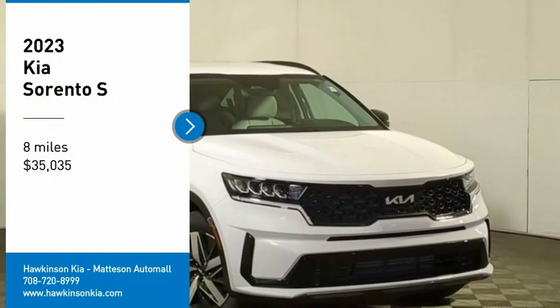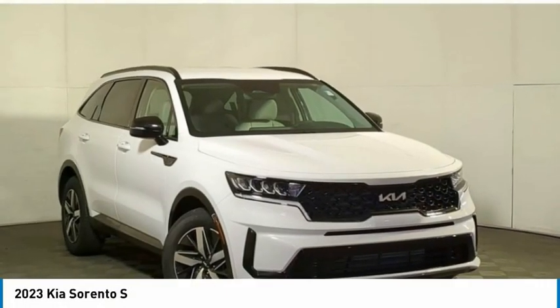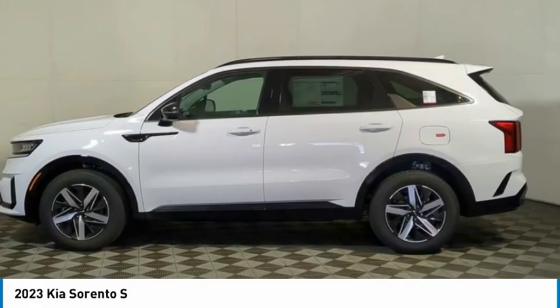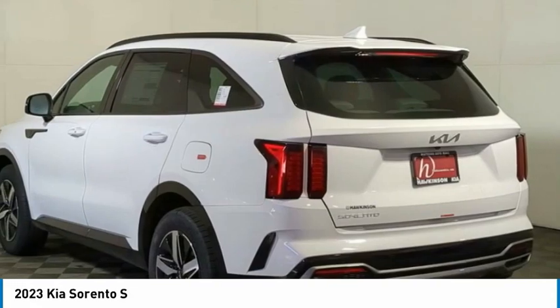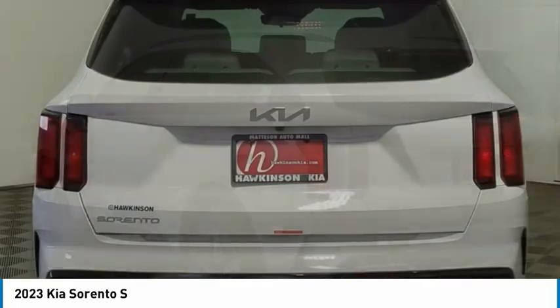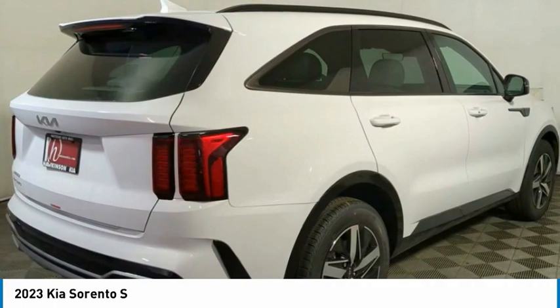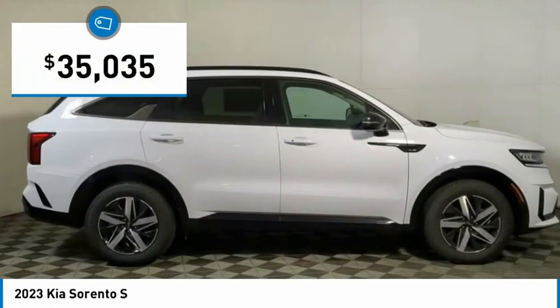Come test drive the 2023 Sorento. The Kia Sorento is a comfortable riding, powerful, compact SUV loaded with impressive standard features. Take one look at its stylish, sleek design and you'll want to cross over to a Sorento — and it's priced below $40,000.